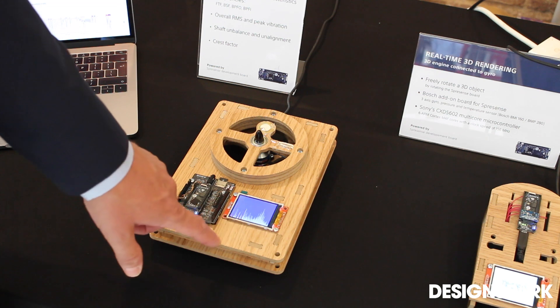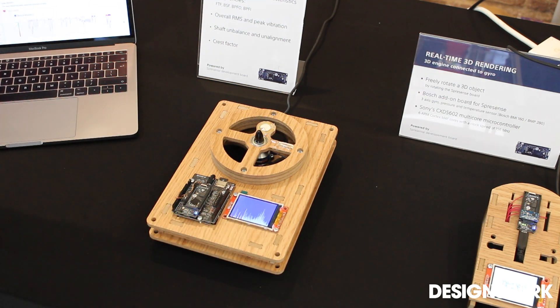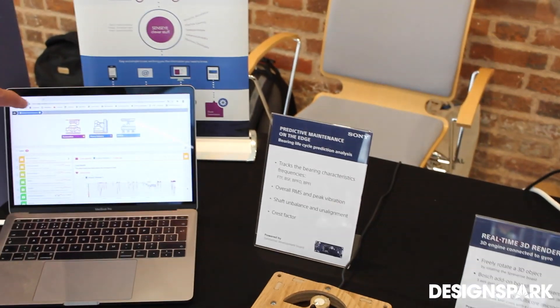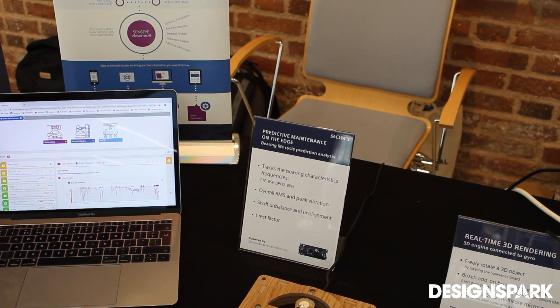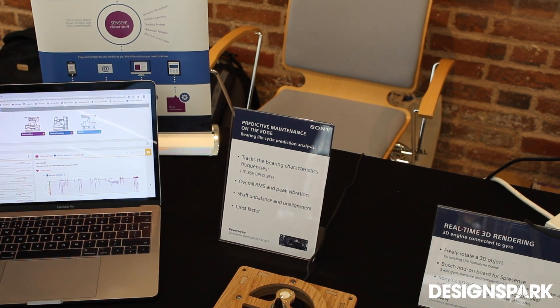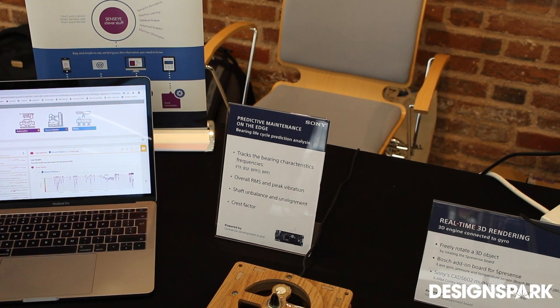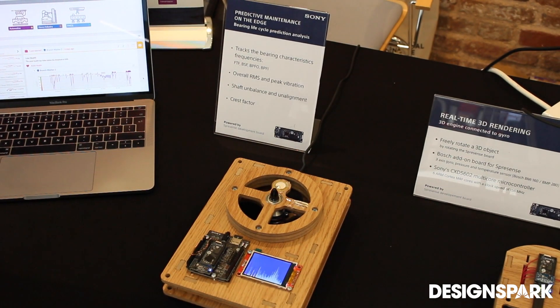This data is sent over Wi-Fi — we have a Wi-Fi module on the board — to the internet and picked up by Sensai, a company that deals with predictive maintenance. They analyze these figures over time and are able to tell you some sort of percentage of how likely it is that the bearing will break down.